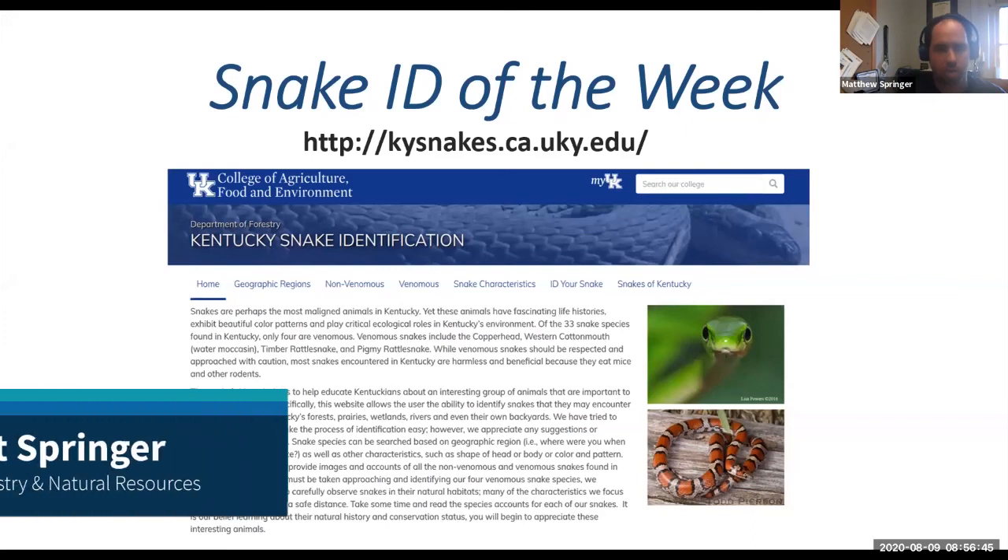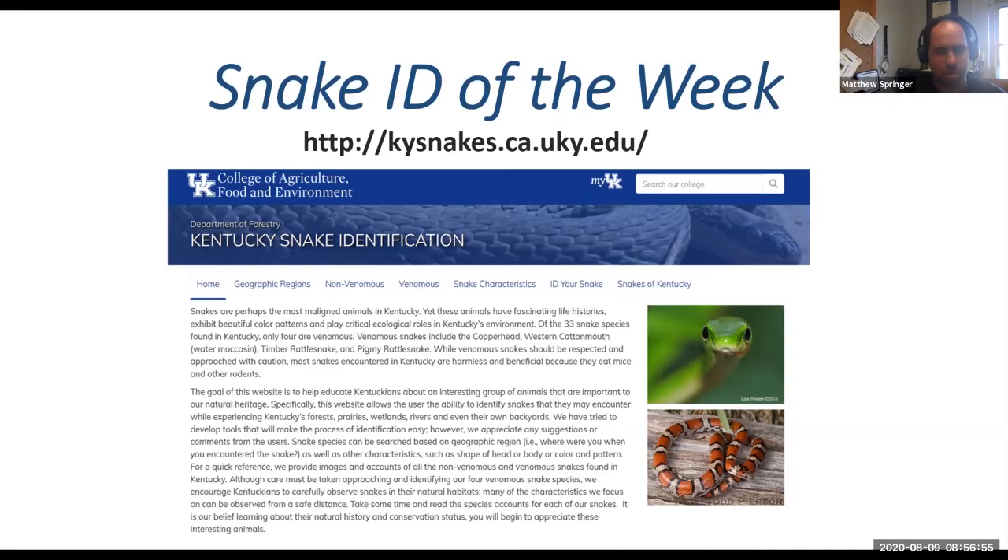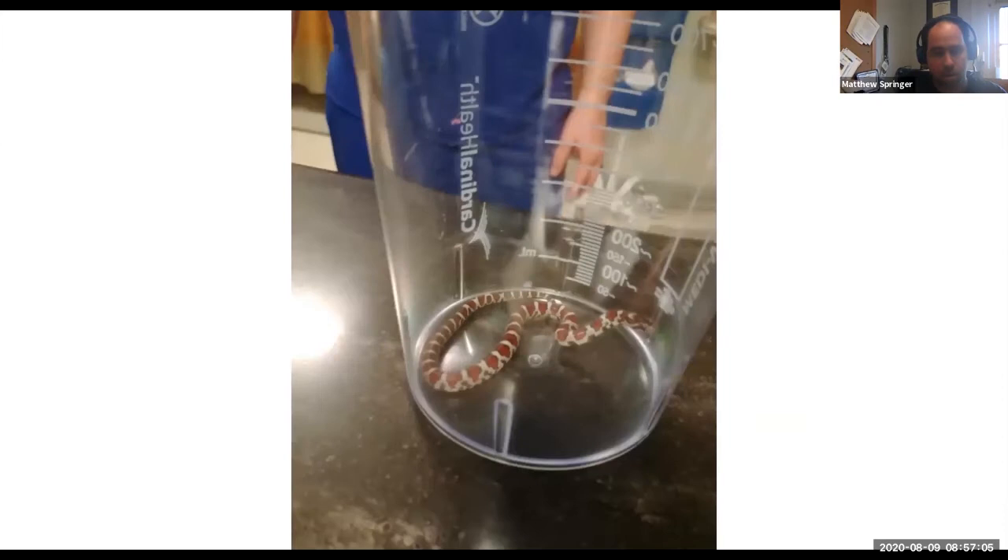Good morning. This is Dr. Matt Springer with the Department of Forestry and Natural Resources here at University of Kentucky, and we're going to do our snake ID of the week segment. As always, I want to start off by highlighting our wonderful snake identification website, which is a great resource for you and can be found at kysnakes.uky.edu. Let's get going with our submission for the week.